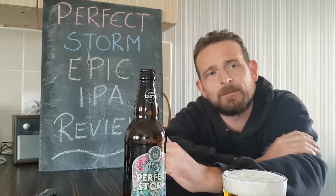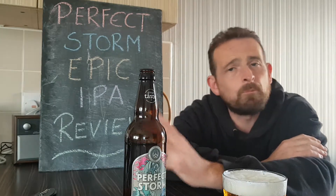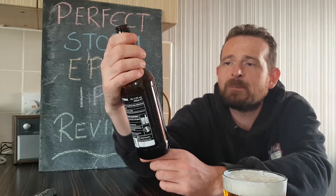I'd probably give it — because it's just a standard IPA, there's nothing great about it, nothing outstanding — I'm only going to give it a six. I know that's pretty low. I like different flavours, different fruits, different things to be in it. I will not buy this one again.